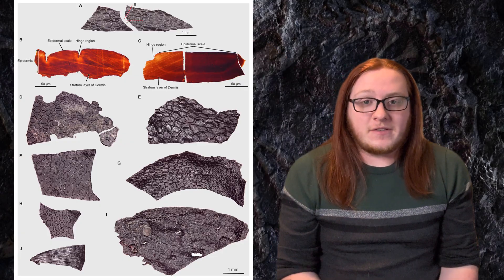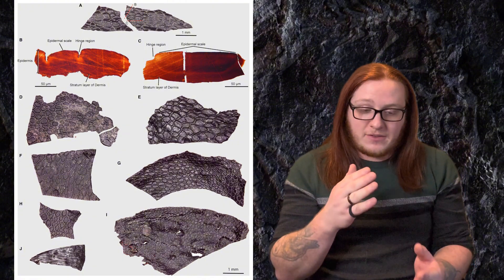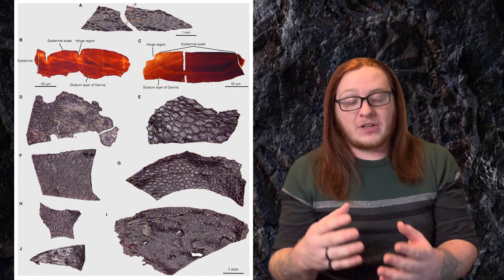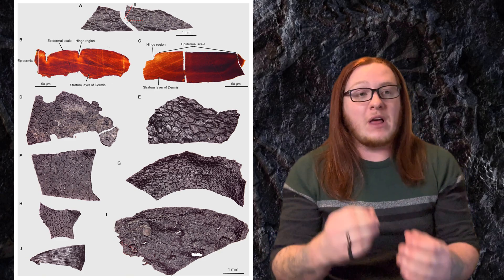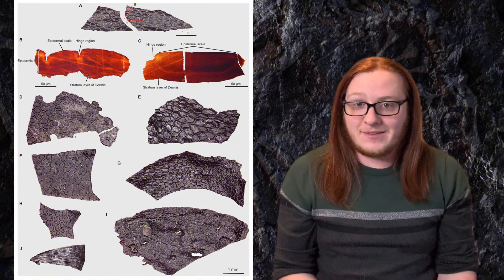The fact that this fossil skin sample is in three dimensions — allowing scientists to cut into it, cross-examine it, and see the dermis and epidermis layers — is incredibly important to science. Especially given the age of this fossil, it gives us a snapshot into the evolution of amniote skin as they continued to take over dry land. Overall, it's just a really important find, and I would love for these paleontologists to find more skin samples in this cave system so we can continue to understand how life evolved.